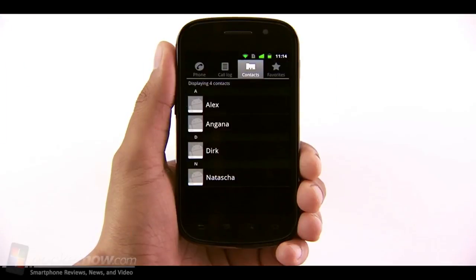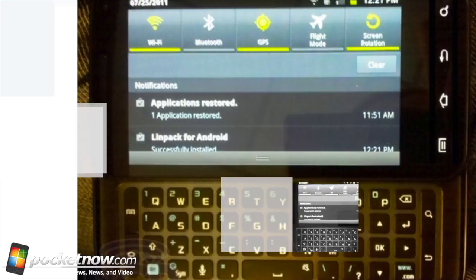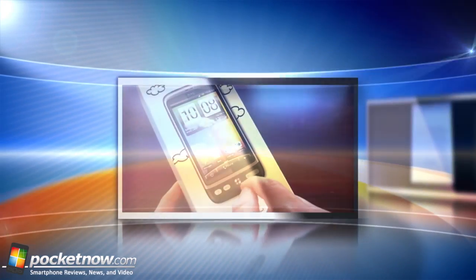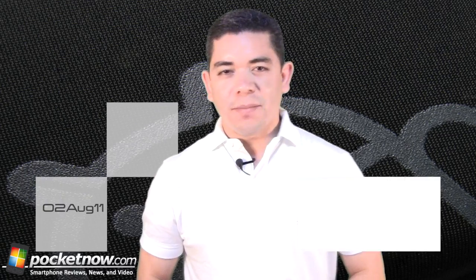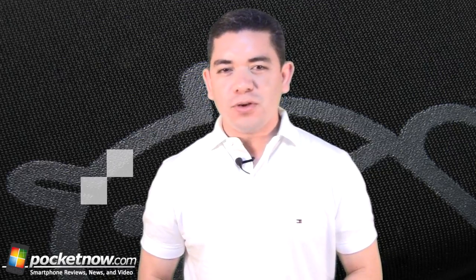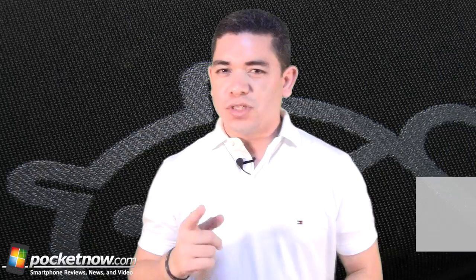Get to know which smartphones are finally getting Gingerbread love this week. Images of a Samsung Galaxy S2 with a slide-out keyboard on AT&T draw excitement. And which Android smartphones will disappoint with delays. All this and more coming up right now. Hello everyone, I'm Jaime Rivera with Pocketnow.com and welcome to our first ever Android Revolution — the show that tells you what's hot and what's not inside the world of Google's Android project. Let's start this week off with what's hot.